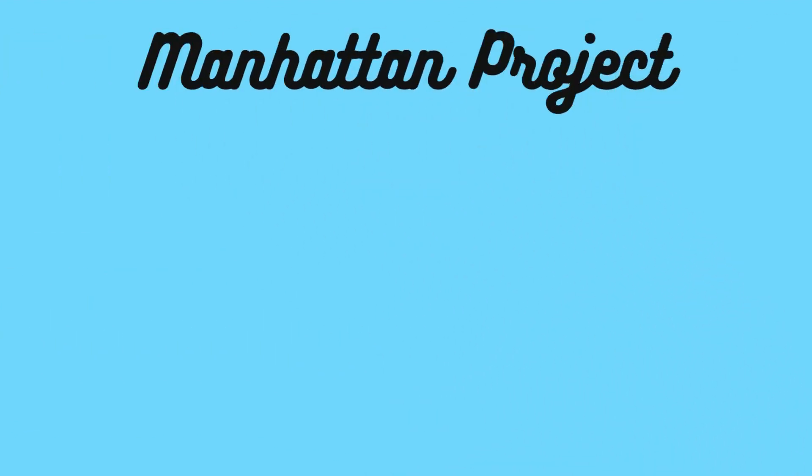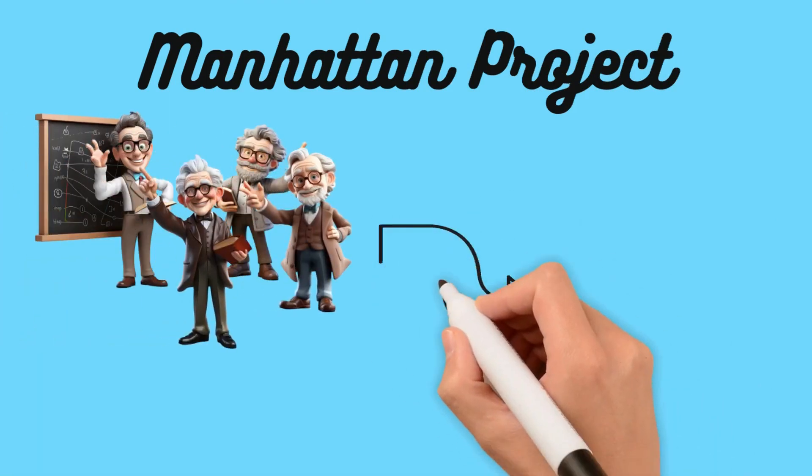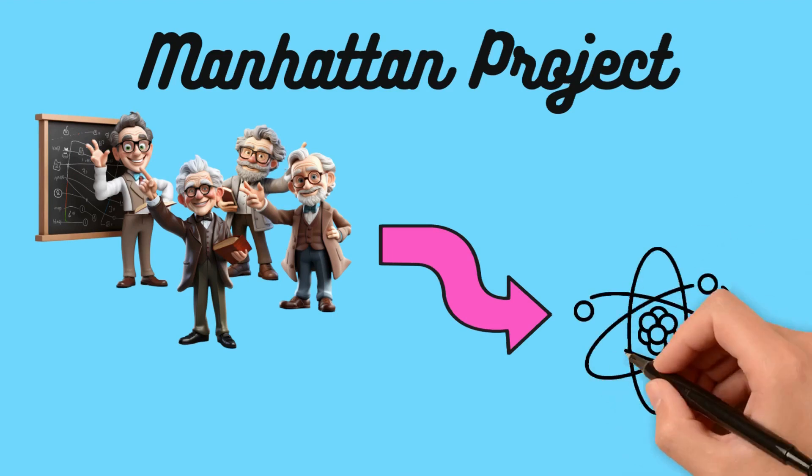This massive, classified effort brought together some of the world's greatest scientific minds. Their mission? Harness the power of the atom.